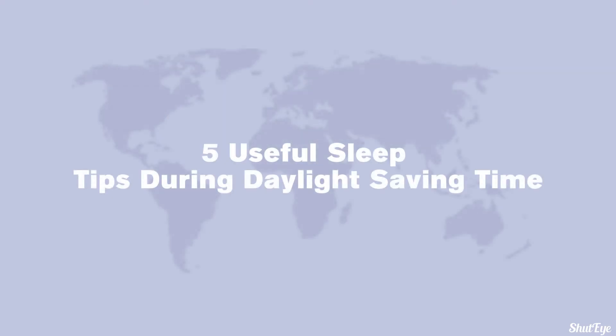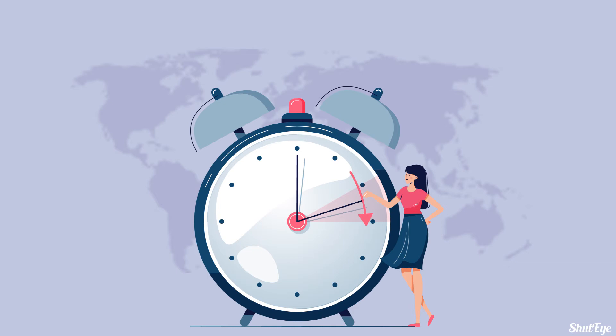In the days and weeks leading up to time changes, you can prepare yourself for the adjustment by taking the following sleep tips.